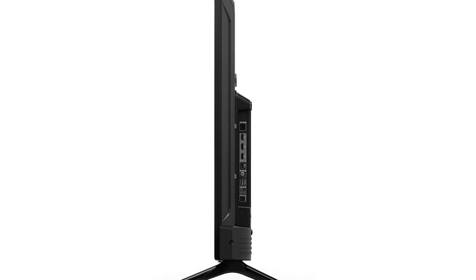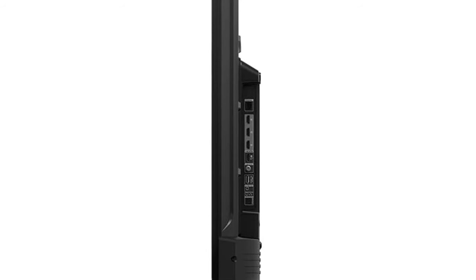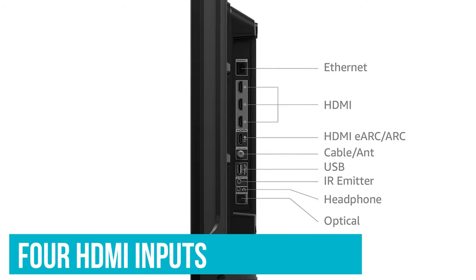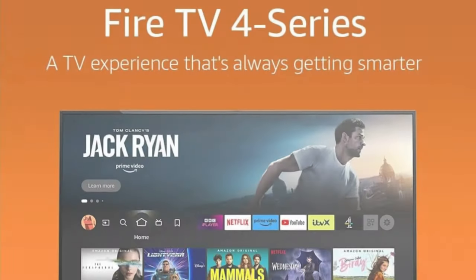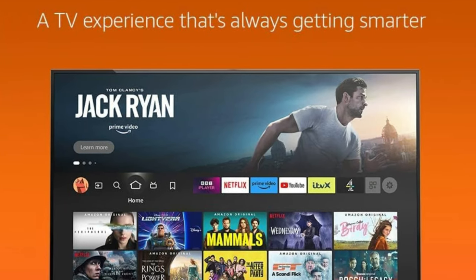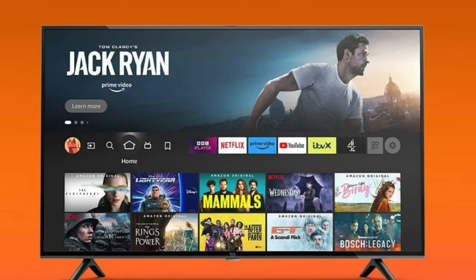On the connectivity front, side-facing ports are positioned towards the rear of the panel, neatly concealing cables. The TV boasts four HDMI inputs, all capable of handling 4K 60Hz and HDR, with one supporting eARC. Additionally, it includes a terrestrial tuner, an AV input, an IR emitter, optical digital output, an Ethernet port, two USB ports, and built-in Wi-Fi.